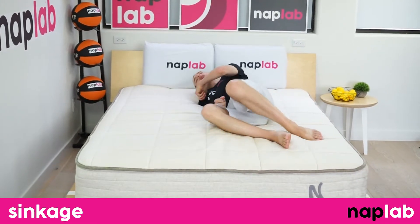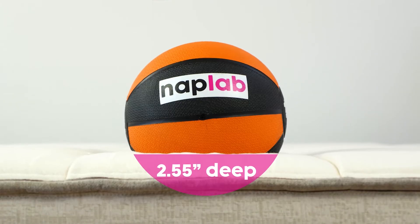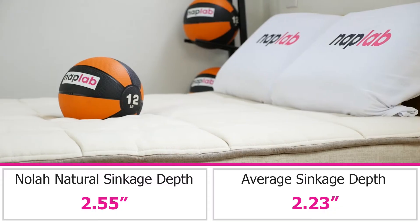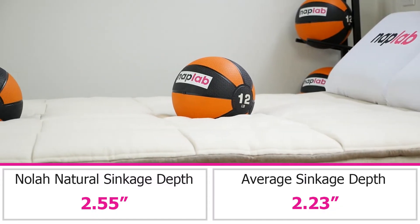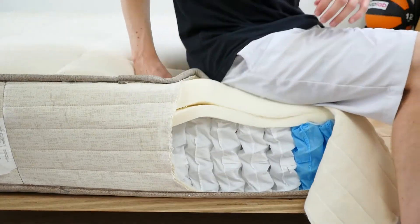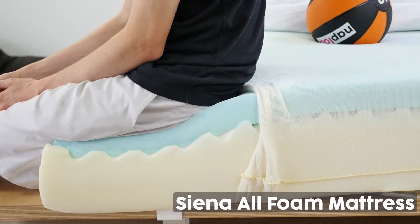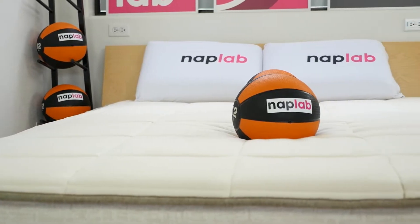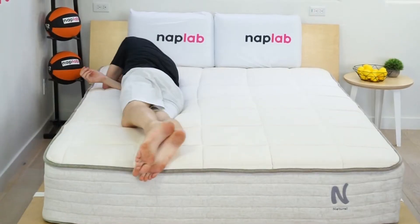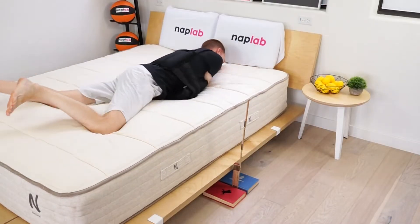For the sinkage tests, we lie on the mattress and use a 12-pound medicine ball to test pressure point sinkage. We measured a sinkage depth of 2.55 inches, notably deeper than the average of 2.23 inches across all mattresses we've tested. The top layers of latex create a more generalized contour around the body, in contrast to memory foam's more dramatic hug. For most sleepers, 2.55 inches of sinkage shouldn't be problematic. However, heavyweight sleepers may find the sinkage depth too deep, creating support problems, especially for back and stomach sleepers.